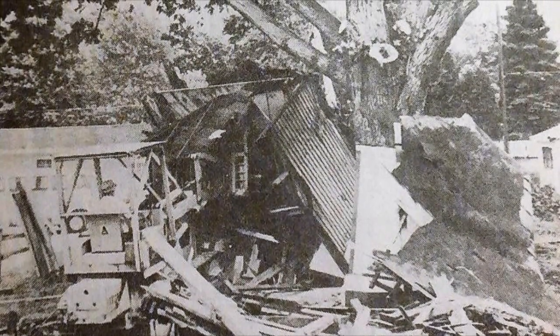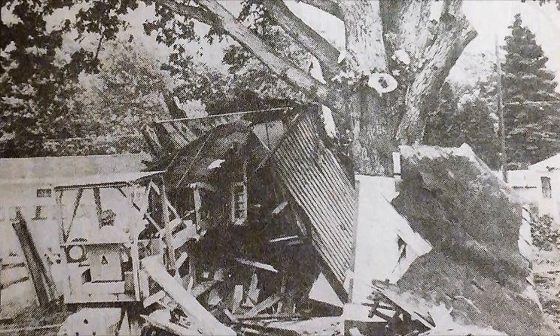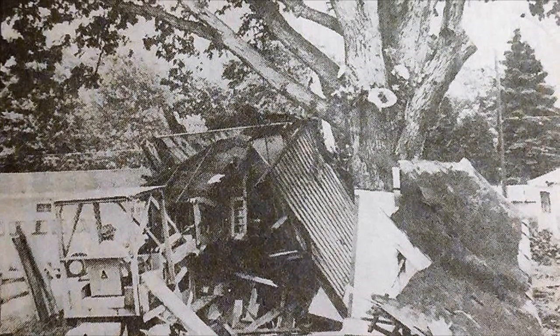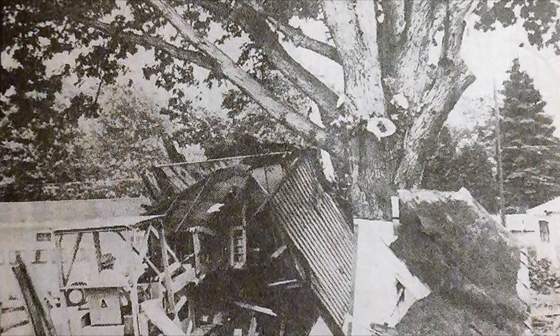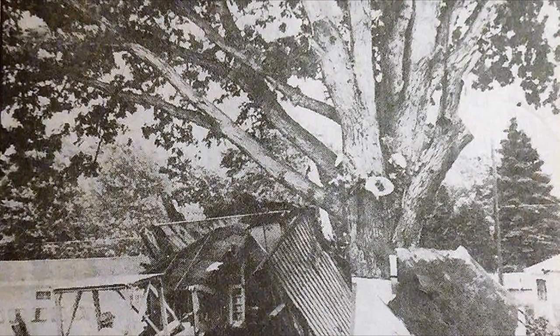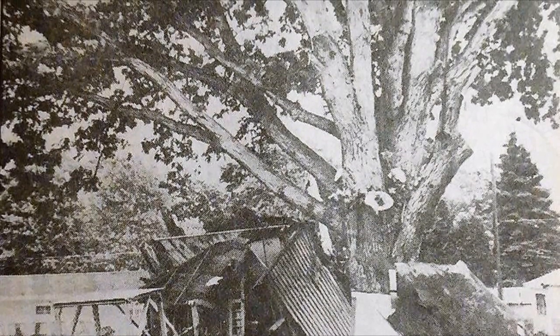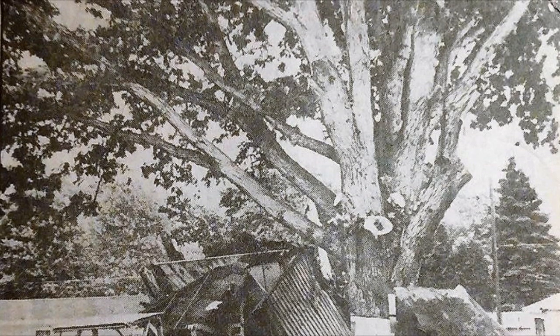Renters who have lived there say the tree caused no problems other than limiting floor space and creating a circular room layout. The tenants never had trouble giving directions to the house. Just drive down Stone Street until you see a house with a tree in the middle. The photos you've been looking at are actually the demolition of that house. And of course, once the house was gone, the tree came next.